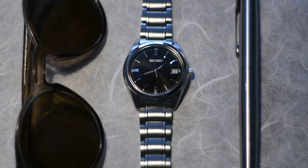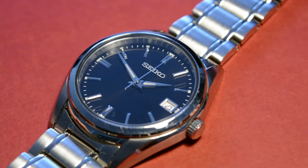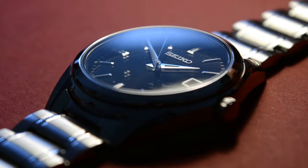At around 140 US dollars, this watch makes high-end luxury quartz watches look like a rip-off. But don't get me wrong here — I'm not throwing mud against high-end quartz watches, and you'll see why.